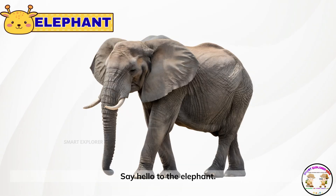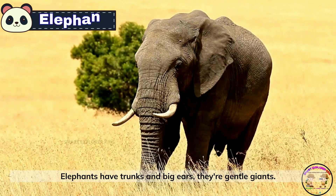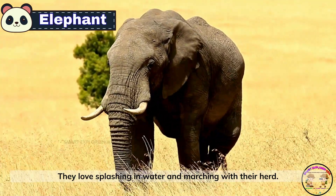Say hello to the elephant. Elephants have trunks and big ears — they're gentle giants. They love splashing in water and marching with their herd.